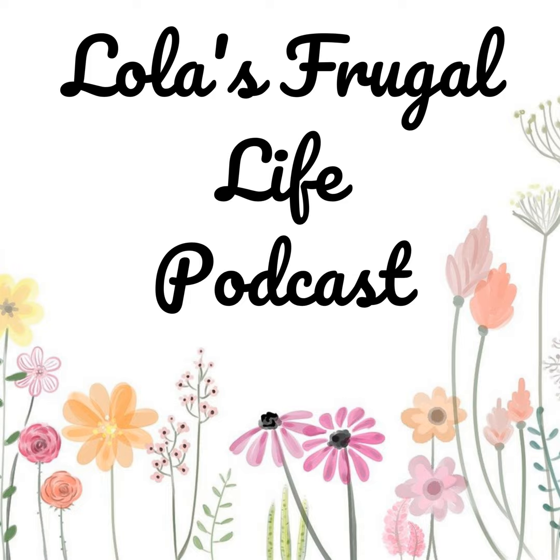Hi everyone, welcome back to Lola's Frugal Life Podcast. This is my weekly meal plan episode where I share with you what's on my family's meal plan for the upcoming week. You can find the blog post that goes along with this meal plan on my website at lolasfrugallife.com, where you will find the full weekly meal plan as well as links to any recipes that I mention in this episode.